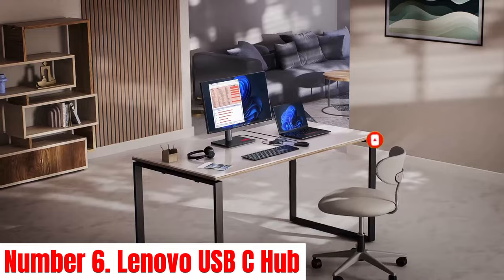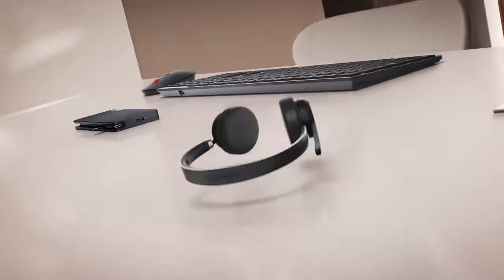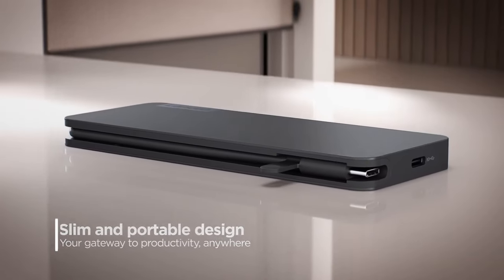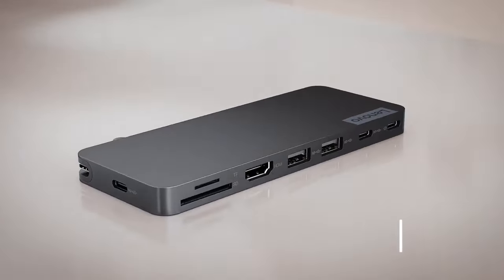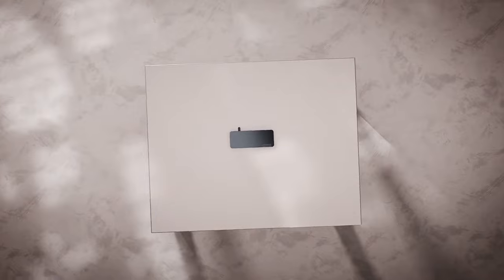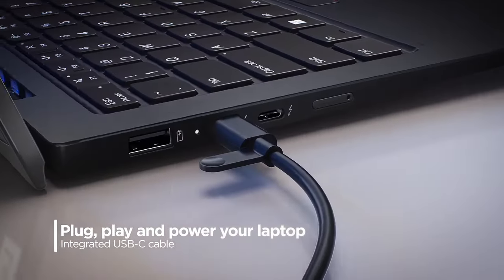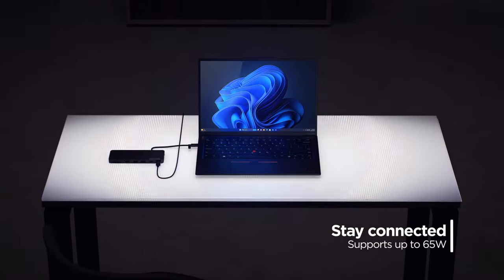Number 6: Lenovo USB-C Hub. Introducing the Lenovo USB-C Hub, your ultimate connectivity solution for modern computing needs. Seamlessly designed to complement your Lenovo laptop or any USB-C-enabled device, this hub expands your connectivity options with unparalleled versatility. Featuring a sleek and compact design, the Lenovo USB-C Hub offers a plethora of ports to enhance your productivity.